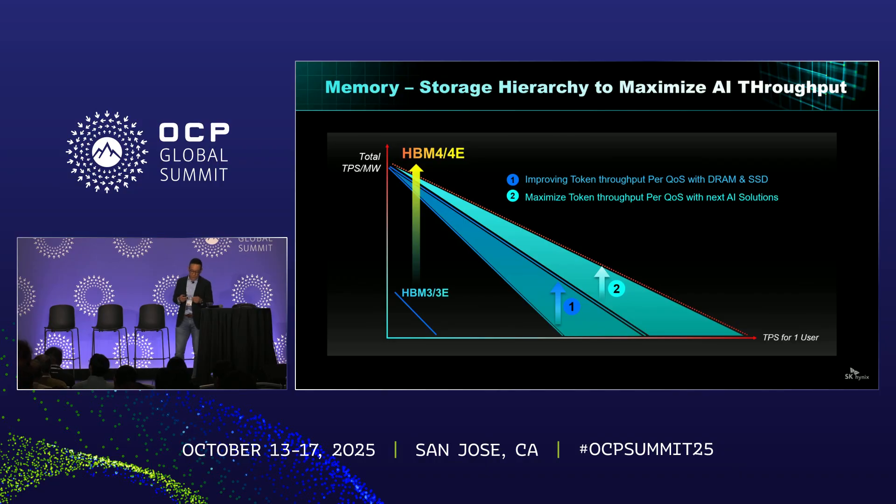This illustration shows how we can boost AI service quality by optimizing the memory hierarchy. Step one is a smarter integration of next-generation DRAM and SSD more effectively. Step two is where the real breakthrough happens — AI-optimized memory and storage pushing performance beyond today's limits. And that's exactly what SK Hynix is trying to build right now.